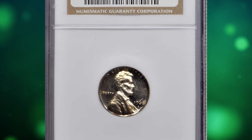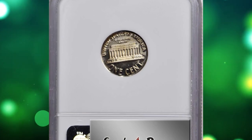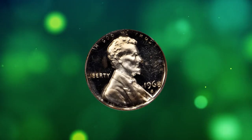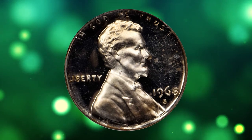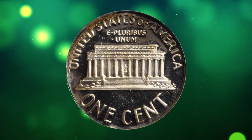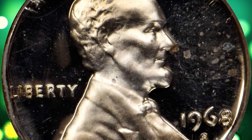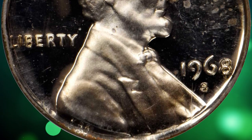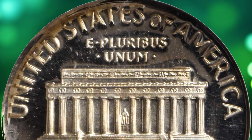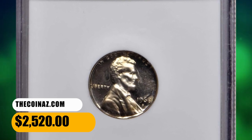Number 8: This is a 1968-S proof Lincoln cent struck on a dime planchet, graded as PR64 Cameo by NGC. A rare wrong planchet error involving modern U.S. Mint proof coinage — the cent design is well centered on the dime planchet, with all devices sharply rendered and a frosty texture that contrasts markedly with deeply reflective fields. Bright and brilliant with outstanding visual appeal. Although the San Francisco Mint was engaged in striking both proof and circulation strikes in 1968, the facility struck only proof dimes that year. It was sold for $2,520.